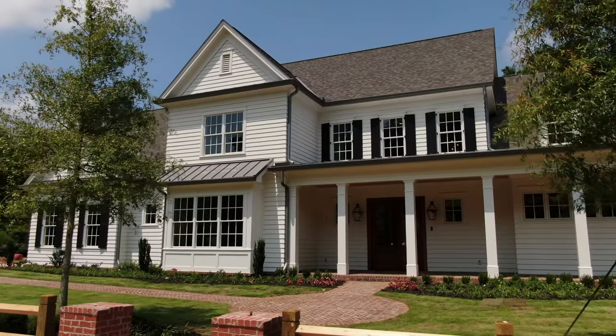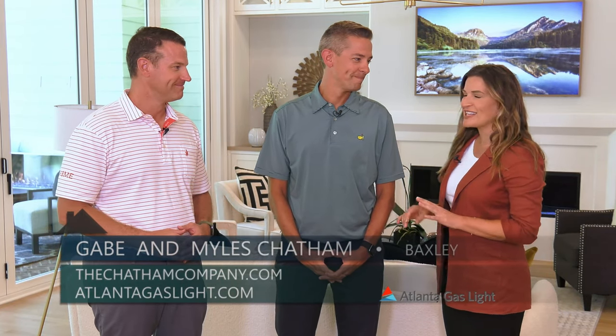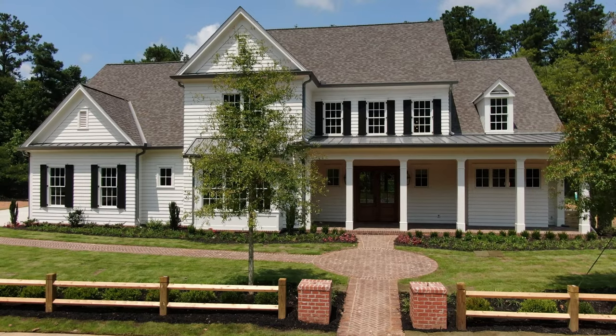Chatham Built Homes is a third generation home builder celebrating their 75th anniversary this year, and I am so excited to be here with both Miles and Gabe Chatham in this beautiful home in Alpharetta. We are here at Baxley, so Miles, let's start with you — tell us about this neighborhood.